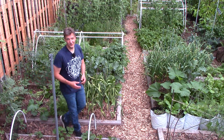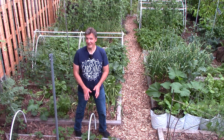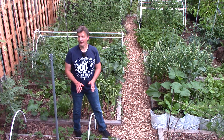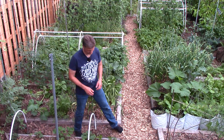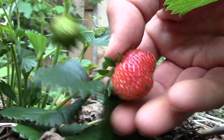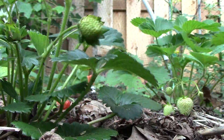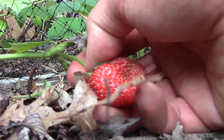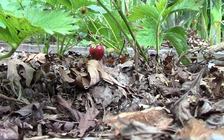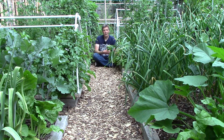To finish today's tour, let's harvest a few strawberries. These plants were picked clean by birds just days ago, but now that they're covered with bird netting, we finally have some fresh strawberries to harvest. Wow, these strawberries are really good.